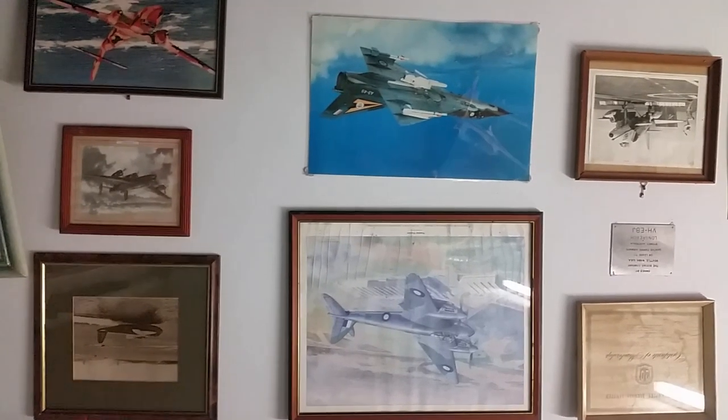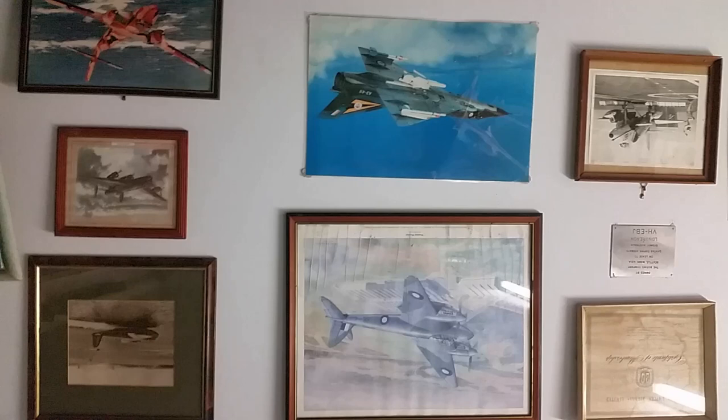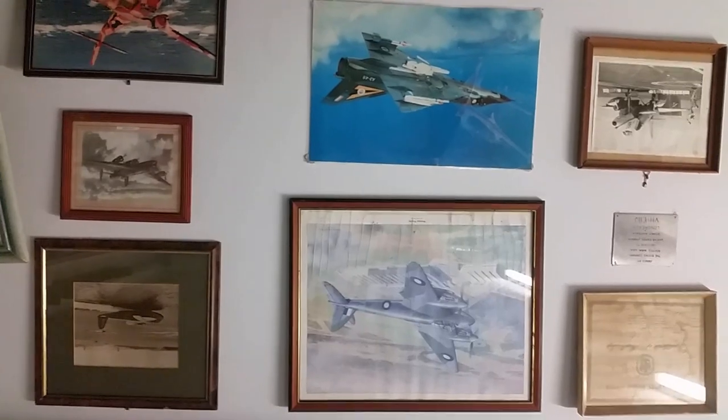Then we'll go to Green Oak, which is a small museum up in the Barossa, where you can go and have a look at aeroplanes and sip beautiful red and white wine — red preferably. So we'll go on and have a look at those.